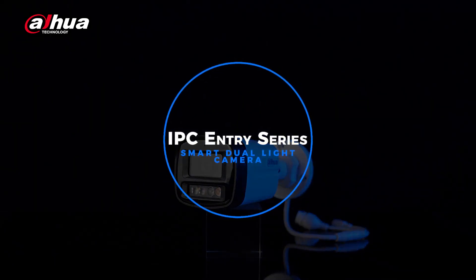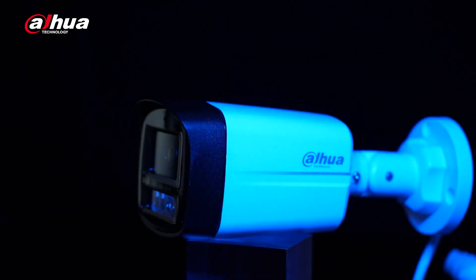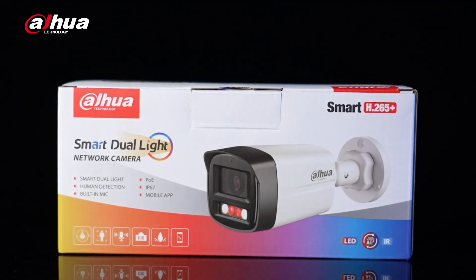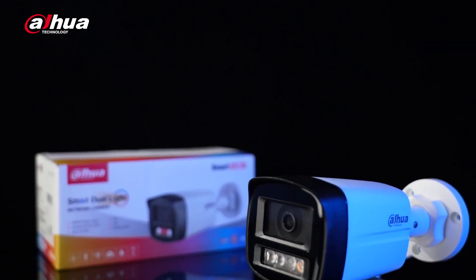Introducing the Dahua Entry Series Smart Dual Light Network Camera. It's the newest addition to the Entry Series, a camera engineered to deliver exceptional performance at an accessible price.